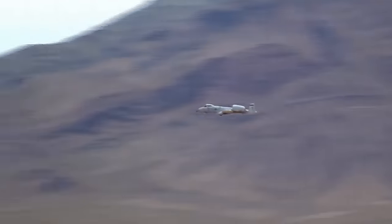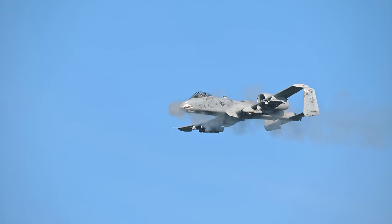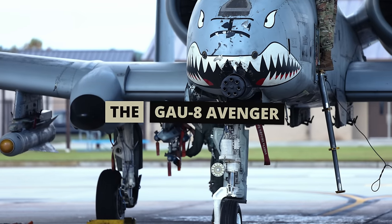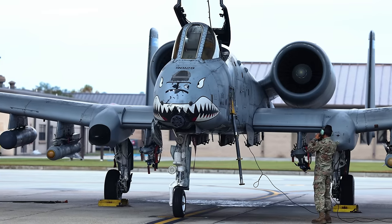While its combat record is impressive, the design is really what's mind-blowing. Starting from the front, you'll find the most iconic feature on the A-10: the 30mm, 7-barrel Gatling gun known as the GAU-8 Avenger. It's one of the most powerful guns to ever be strapped onto an aircraft, making the GAU-8 Avenger the first gun in history to get its own plane.